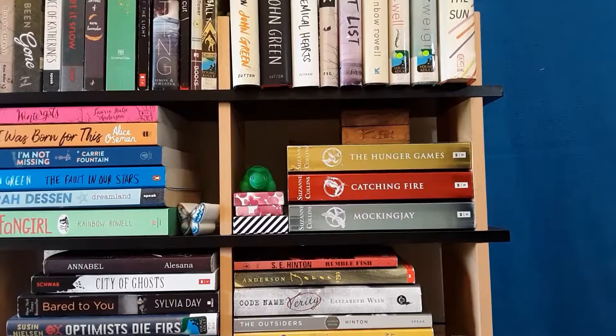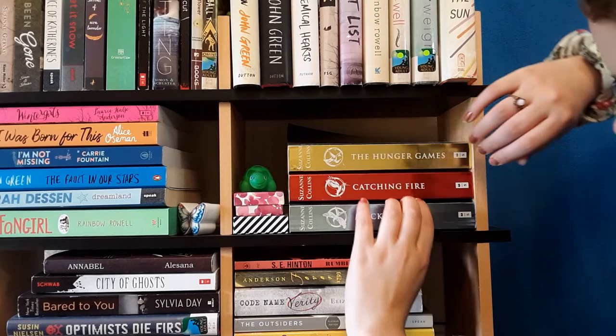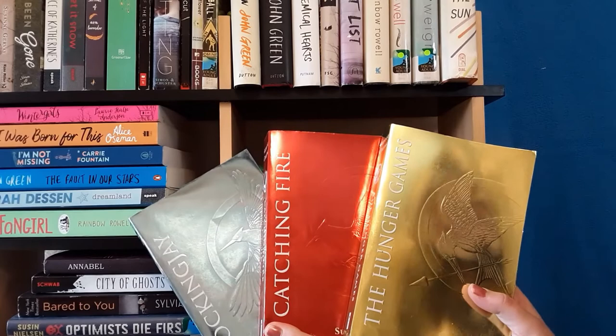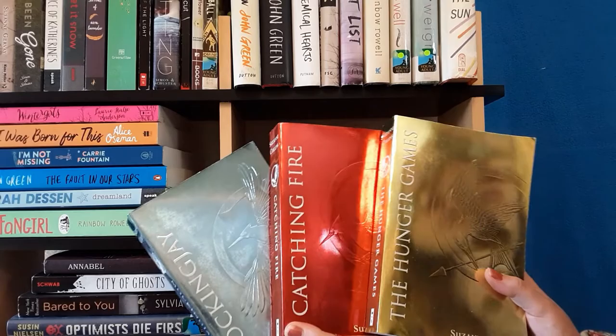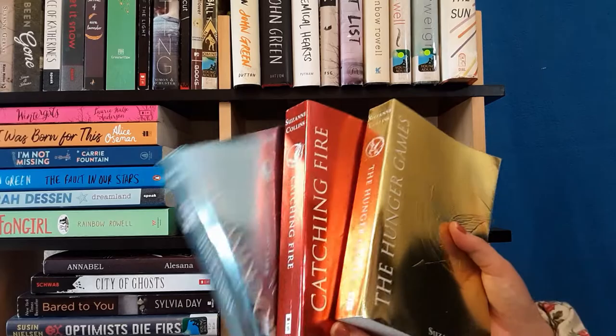This is my Hunger Games shelf — as you can see, there are only Hunger Games books on here. I really like these copies because they are the foil edition, so they're very beautiful. I do have the standard hardcover copies at home. I found two of them at Goodwill and bought the third from Thrift Books. I just have them here in case I ever feel like picking up the Hunger Games for the fourth time. I love this series.